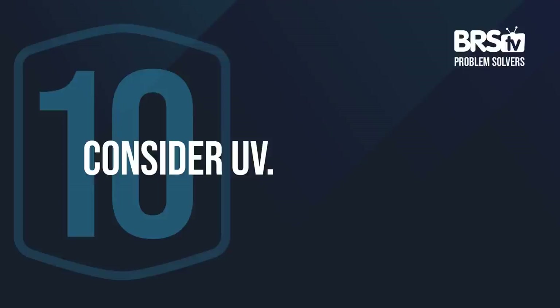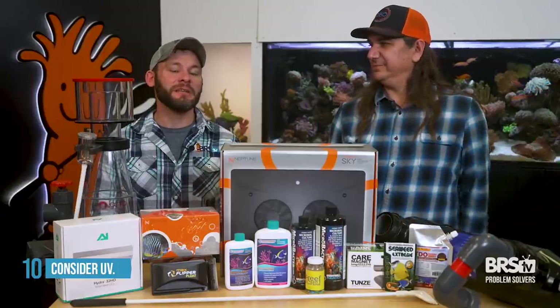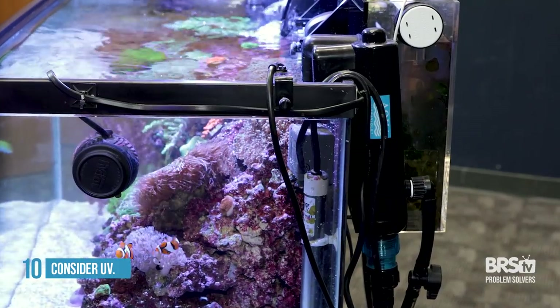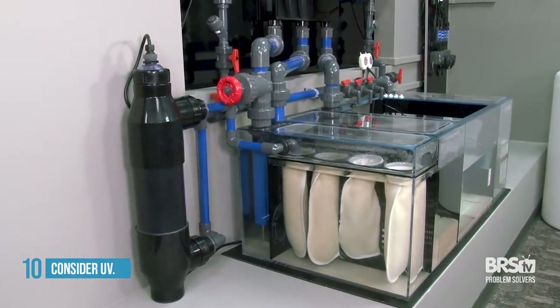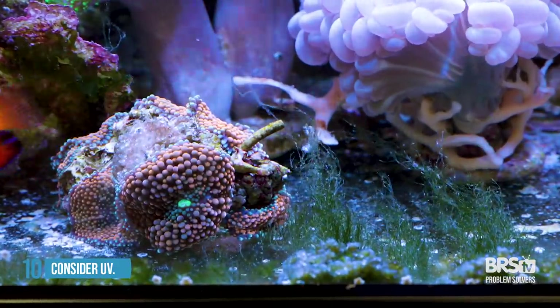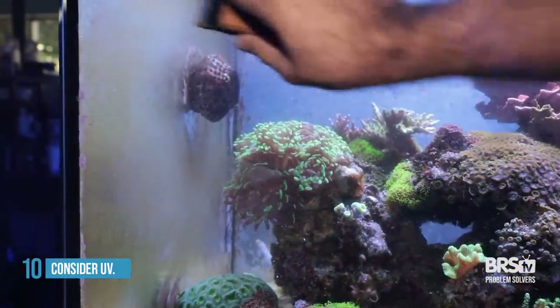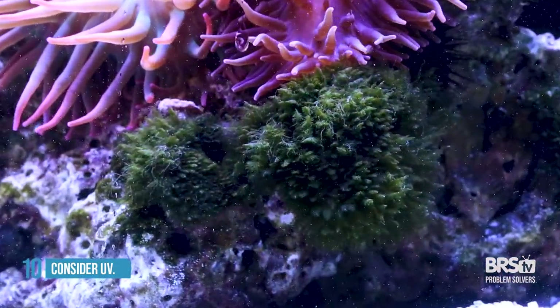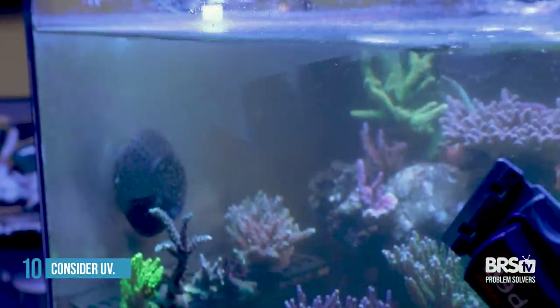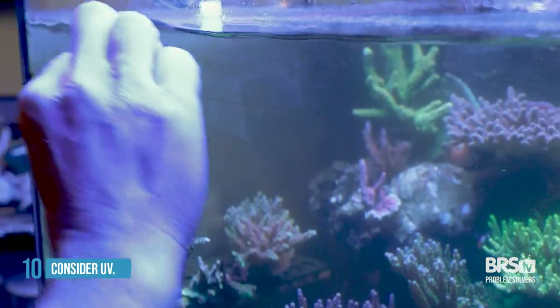Number ten: this isn't the solution to the whole thing, but it can definitely slow it way down — UV. There are a lot of UV options out there: hang-on versions, smaller versions, and larger ones you permanently mount. UV will not prevent algae from entering the tank or taking root in the rocks, but what it will do is prevent it from spreading as fast. And essentially what's happening on that glass when you notice it is when it spreads fast. So if you can slow down how fast it spreads, you can also slow down how frequently you need to clean the glass.